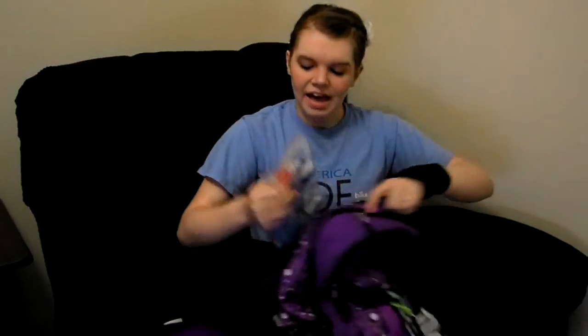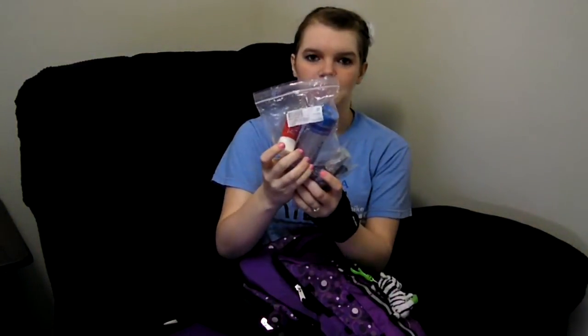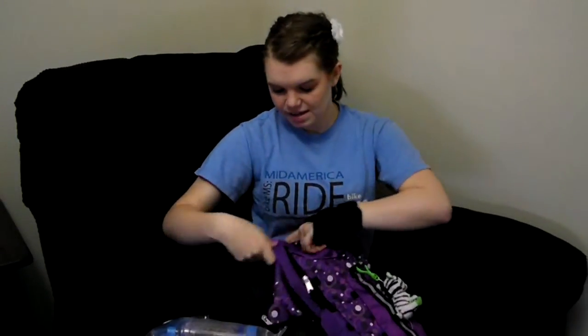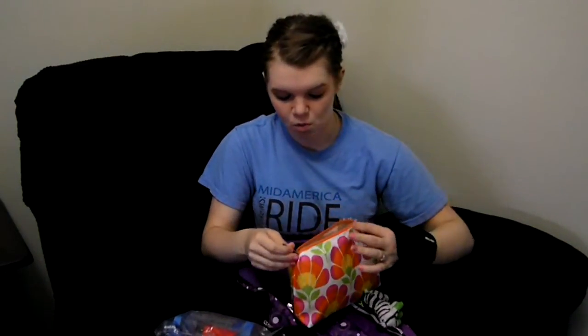And then I have in this baggie my albuterol and my aerochamber for it, and glasses cleaner. I like to keep it in the baggie because it keeps it kind of sanitary. And then in this Clinique makeup bag I keep all of my emergency medications that I take. If you would like to know more about what medicines are in here that I carry on a daily basis and why I have them, watch the next video as well.